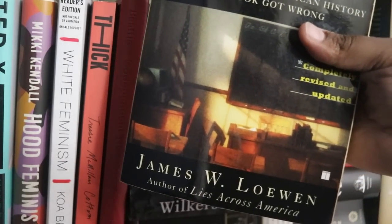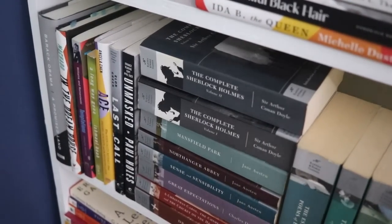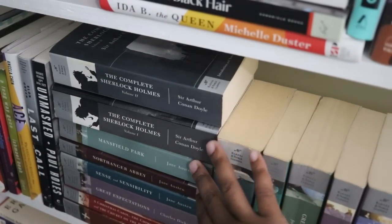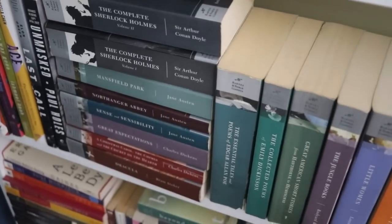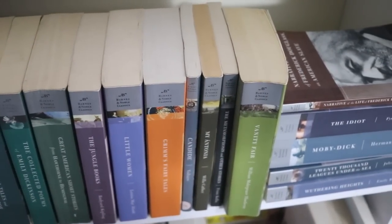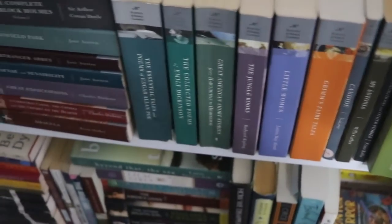There's a stack I don't want to tackle, especially Medical Apartheid — that one has been giving me a run for my money for a very long time. I've also been meaning to read Lies My Teacher Told Me, which I think is extremely relevant today. Moving toward the bottom, we have my classics — specifically my Barnes & Noble Classics editions. I started collecting them almost ten years ago, so some are very old.